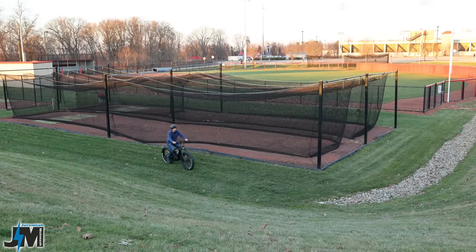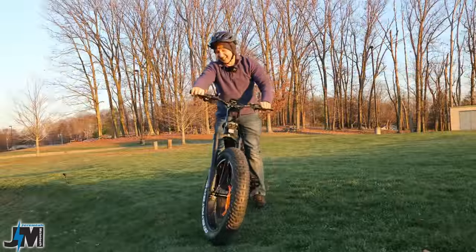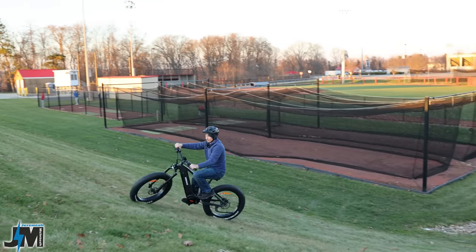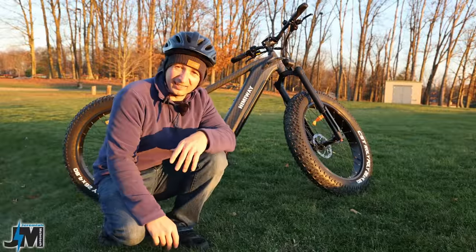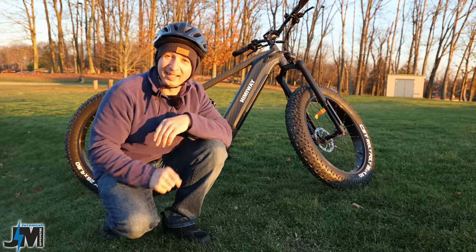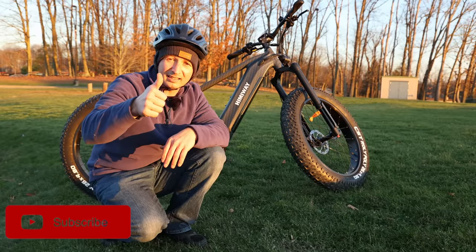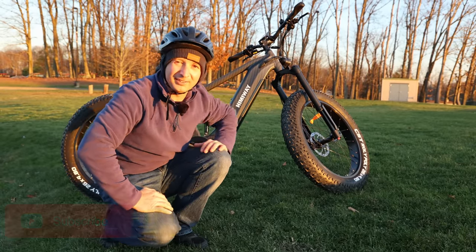All right guys, here we go — gear one, throttle only. Oh man, easily up that hill! Now let's start midway up and see how it does if you had to start in the middle of the hill — throttle only, right up it. And for all of you that said in my hill test video that your mid-drive would go up this with just throttle, you were right and this one does. So if you guys need this power, stick around, check out the rest of this video, hit the like button, and consider subscribing.